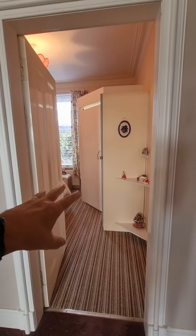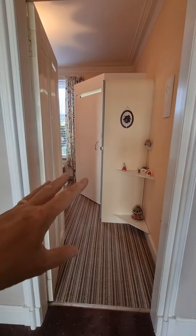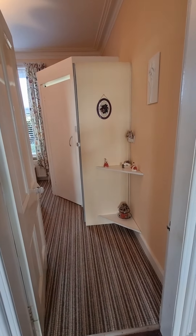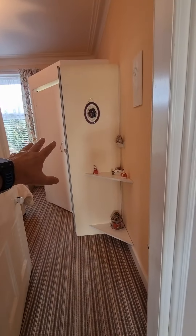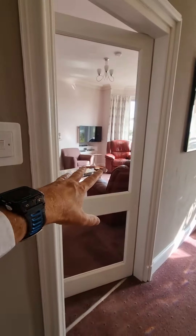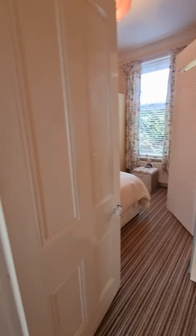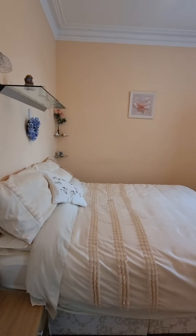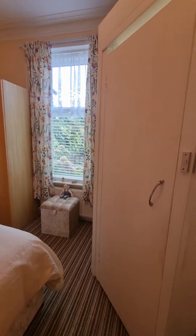Off to the final bedroom to the rear — the great thing is it's got an en suite shower room. If you want one-level living for an elderly member of the family, they've got their bedroom, their en suite shower room, their dining room, the kitchen off of there, and their living room to the front. Double bedroom, really good size with plenty of wardrobe storage.